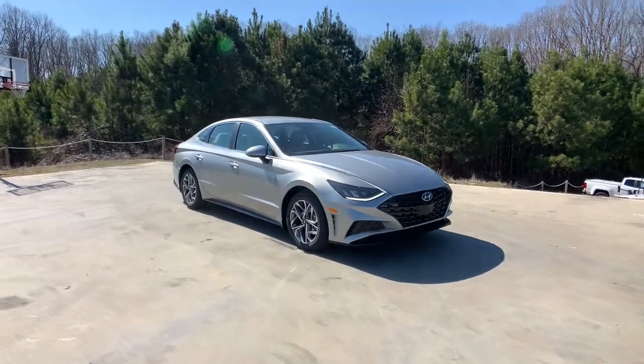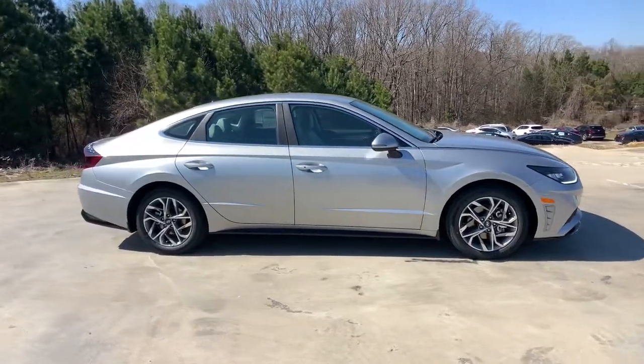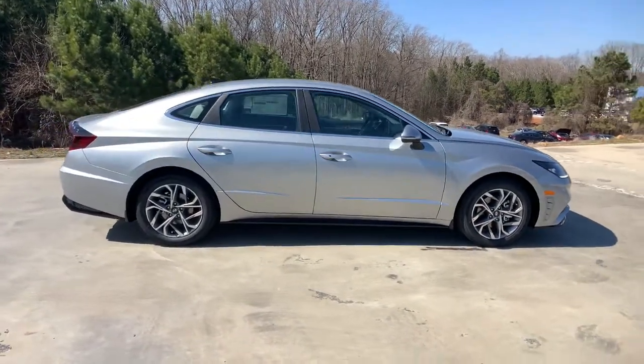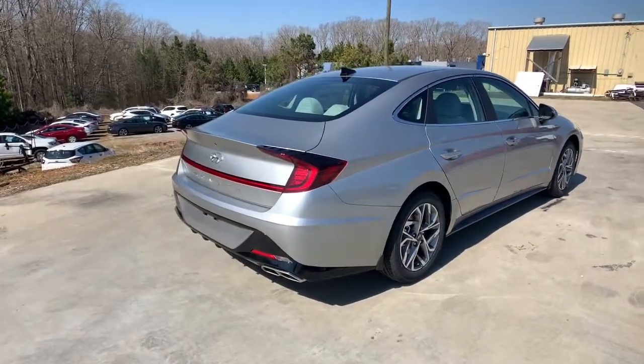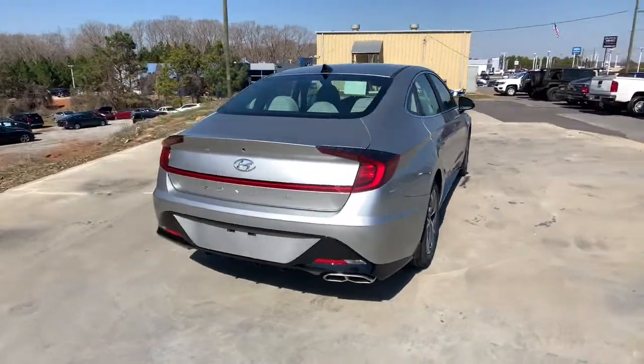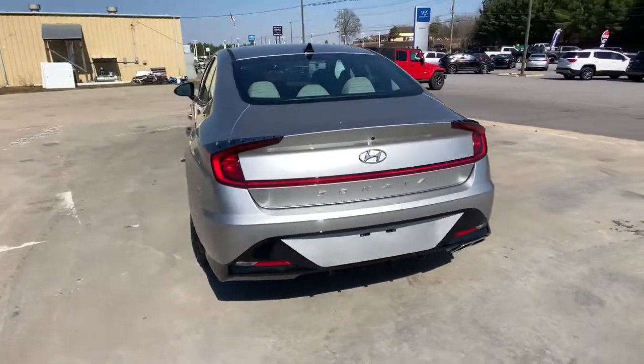Enjoy the view of this 2021 Hyundai Sonata. This well-built, stylish Sonata delivers the best in family sedan comfort. With a spacious, quiet cabin, ample cargo space, a suite of advanced safety features and connected infotainment on board, you'll look forward to every drive.